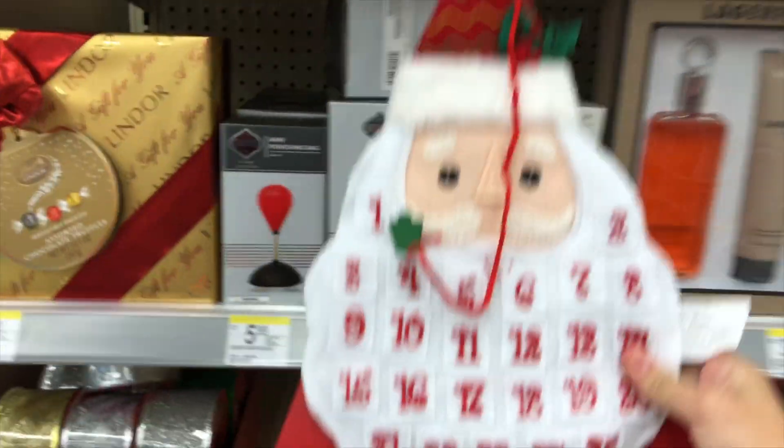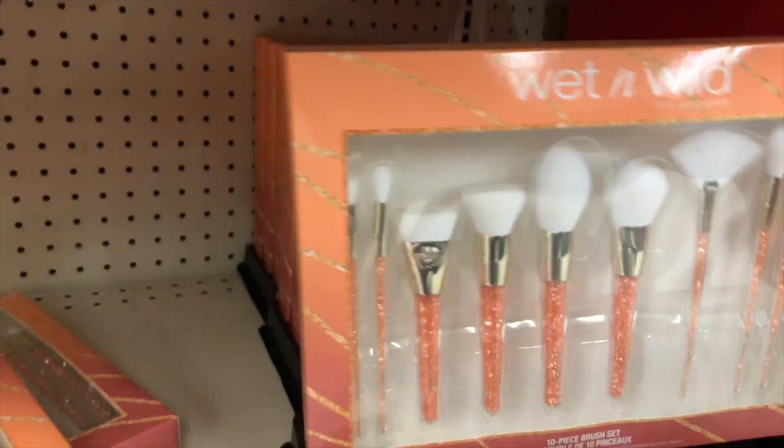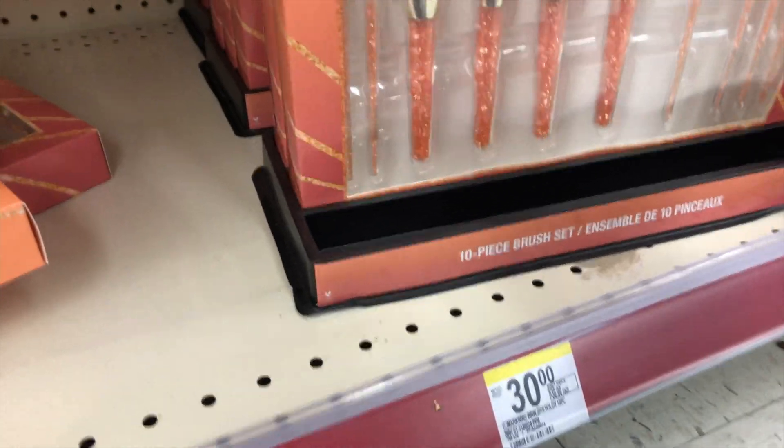This little guy right here is super cute. If you're needing decorations, this is the time to get them. These wet brush sets were originally $30 and now they were $6.